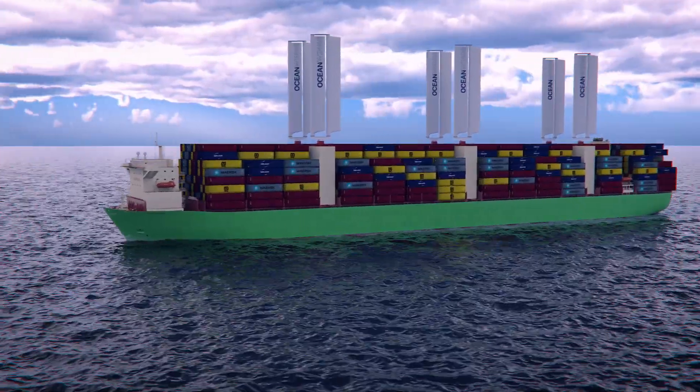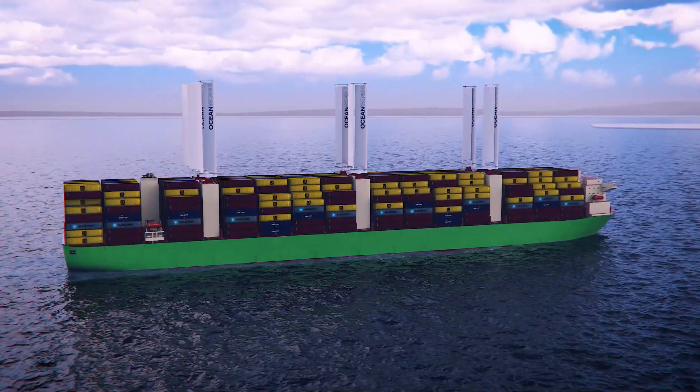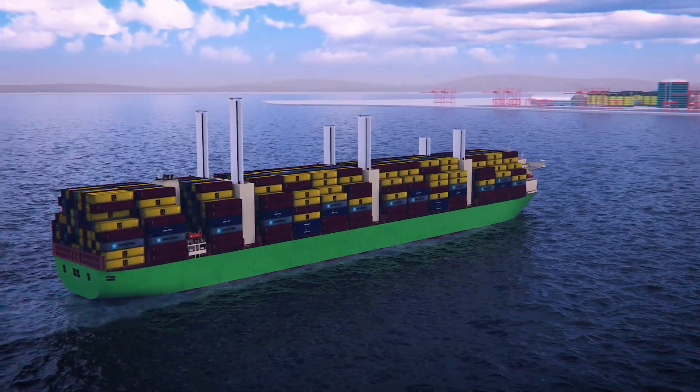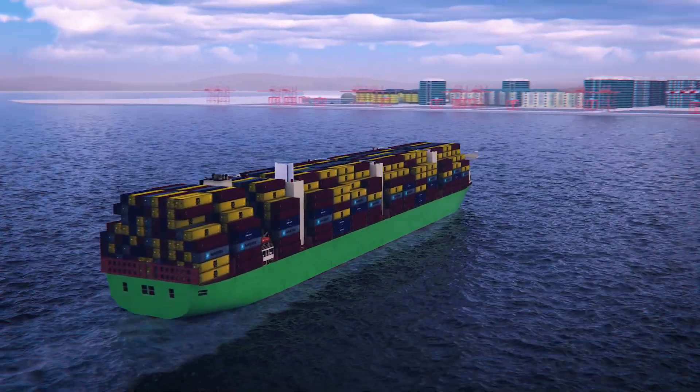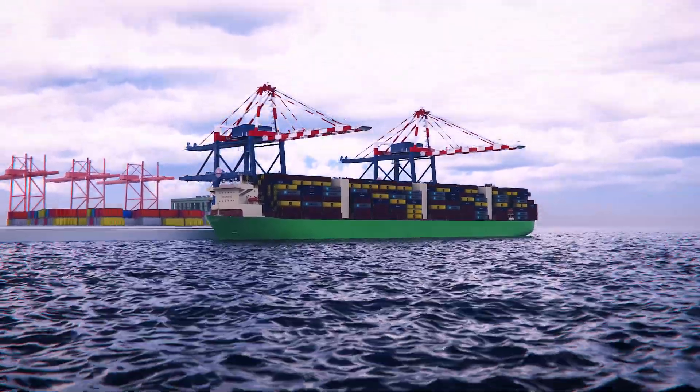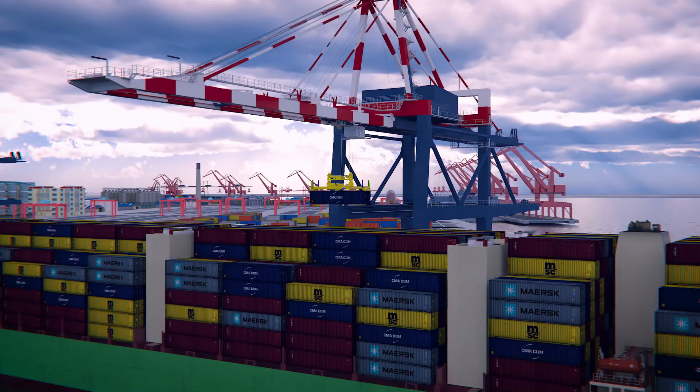Container ships are key for the global economy, but present unique challenges for the use of wind propulsion. Ocean Wings, with their integrated elevator mechanism and light weight, are uniquely positioned to serve the needs of container ship operators, both at sea and during port operations.